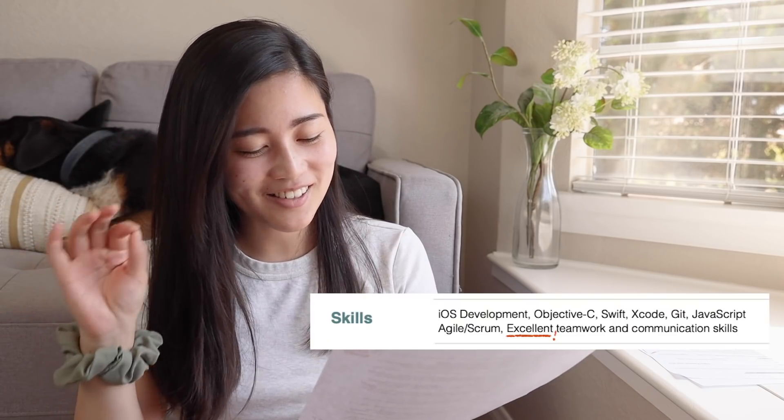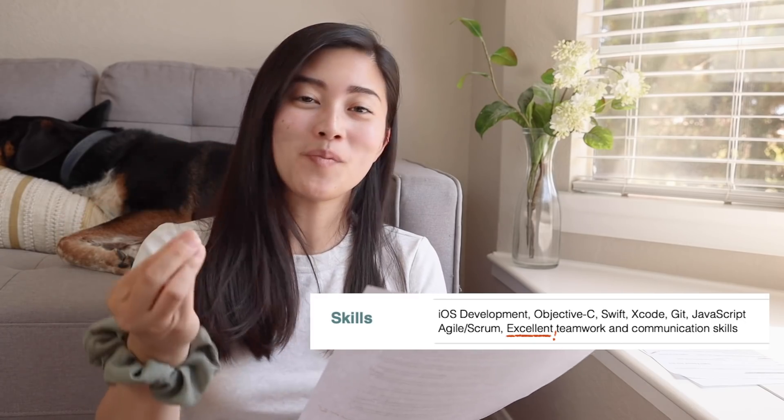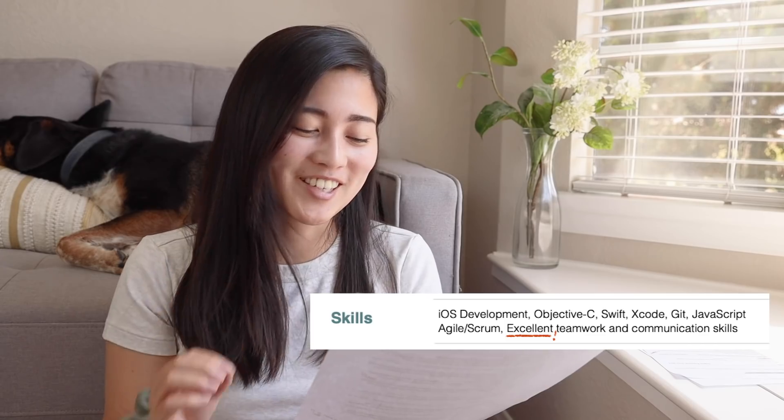In the skills part, I just wanted to highlight that it says 'excellent teamwork and communication skills' — no longer 'diplomatic teamwork and communication skills.' That's a meaningful change.